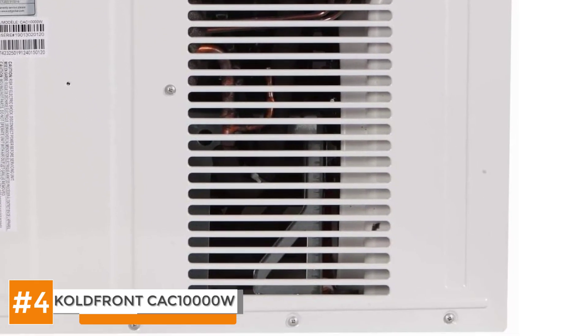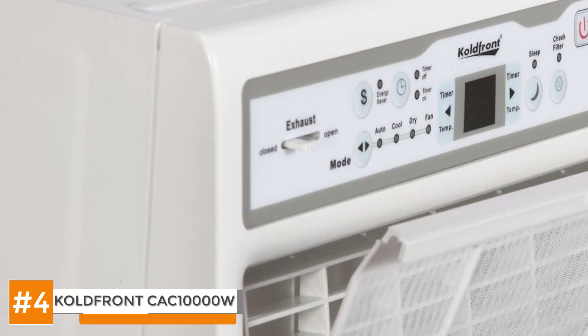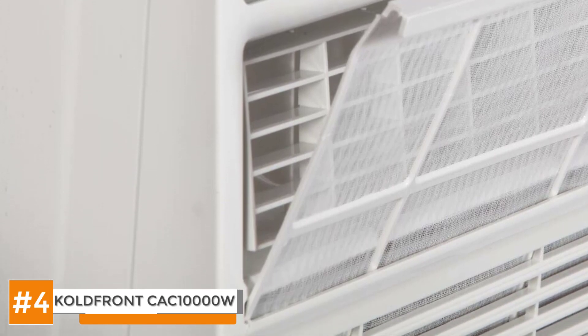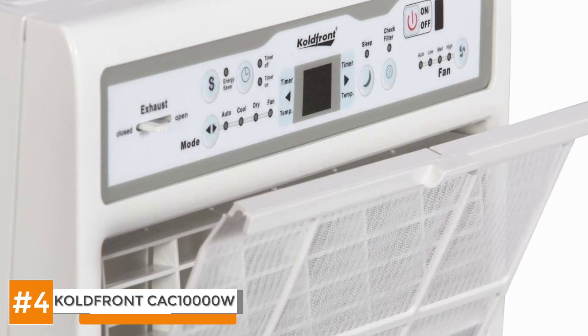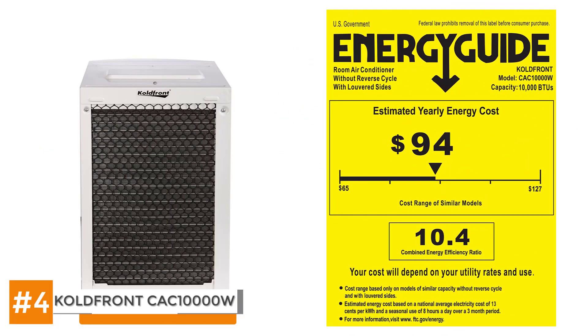The model comes with all installation hardware that you'll need for its proper placement. It also comes with all the weather seals, which means that you don't have to hire a professional to install it. It also has a relatively higher BTU and energy SEER, which makes it suitable for larger rooms. So if you live inside a tiny cabin or a small RV, then it's recommended that you invest your money in a smaller air conditioner.